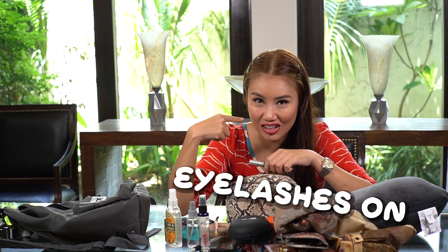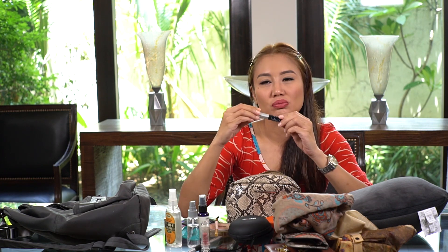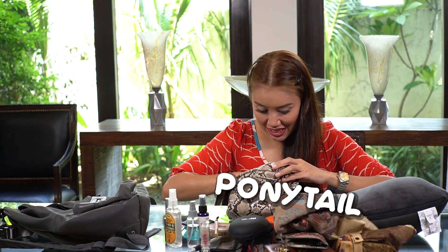This is the funny one — I travel with eyelashes on. So when I go to the airport I already have eyelashes. Then when it's time to sleep, I take off my eyelashes. One hour before landing, I put them back on. So I have an eyelash glue with me.